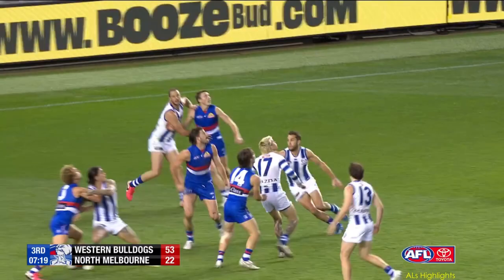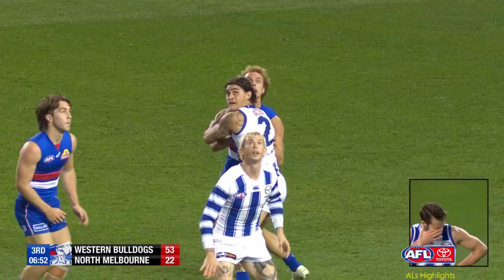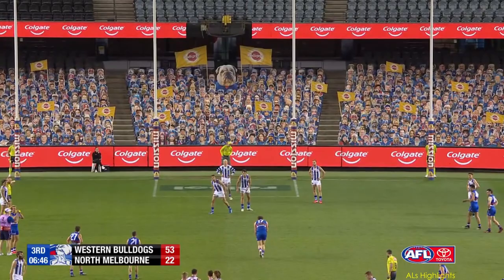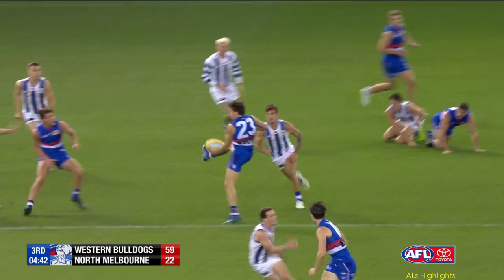Inside 50 again. Josh Bruce just allowed a free run at the footy. Walker, his direct opponent, can't believe it in this term. For his fourth of the night. He has sprayed it, but he's just snuck it in at half time. Just didn't give them a chance to get the score on the board.